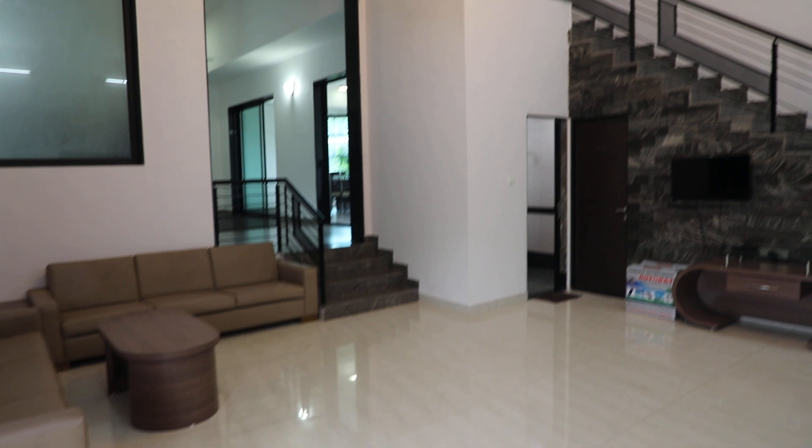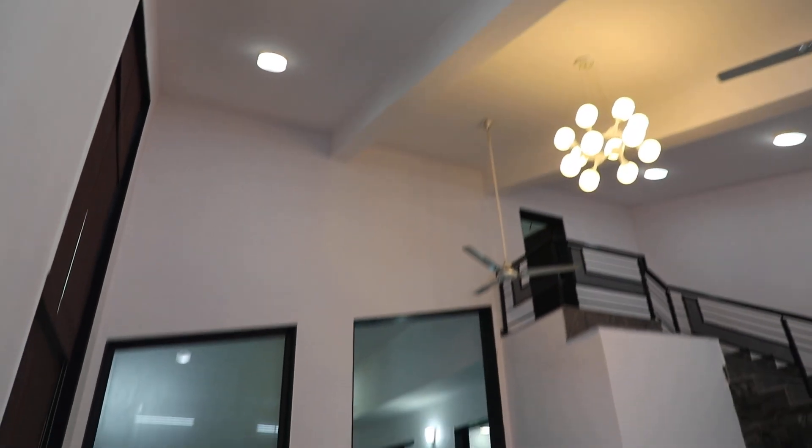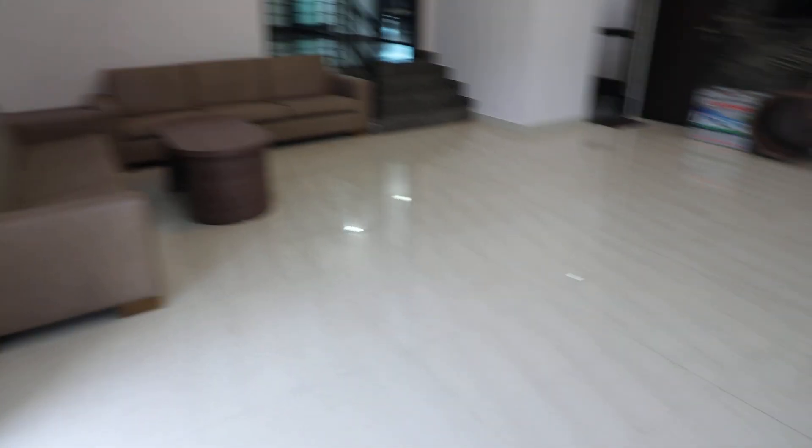This is the entire hall area. You can see the huge ceiling space overhead.